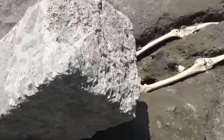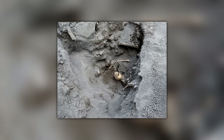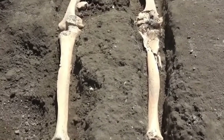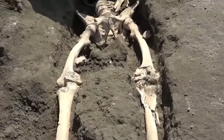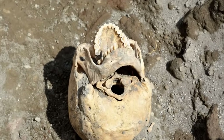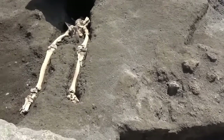It wouldn't have been easy for the man to get away from the pyroclastic flow in the first place. An examination of his leg bones has revealed that he was dealing with a severe infection at the time of his death, so he wouldn't have been moving quickly. He certainly won't have been the only person to have lost his life in the panicked attempt to flee the chaos, but his death might well have been the most unfortunate. Luck really wasn't on his side that day.